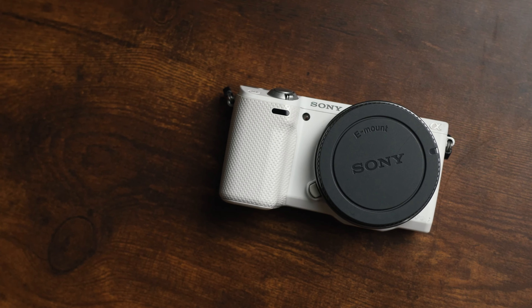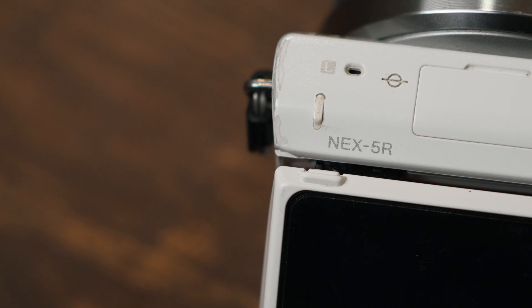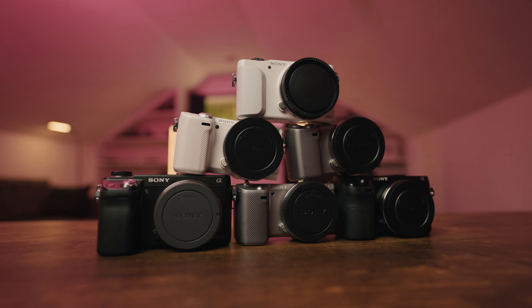The Sony NEX 5R was released in 2012 and is Sony's seventh NEX camera. I've used six different NEX cameras in the last four months and there are a few different reasons why the NEX 5R might be my favorite.